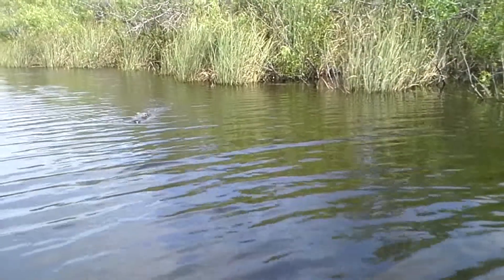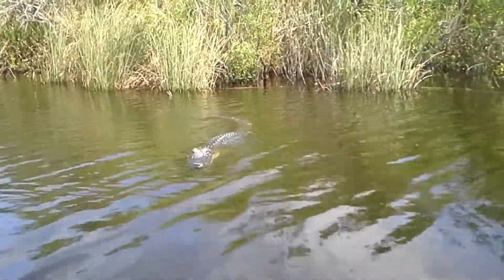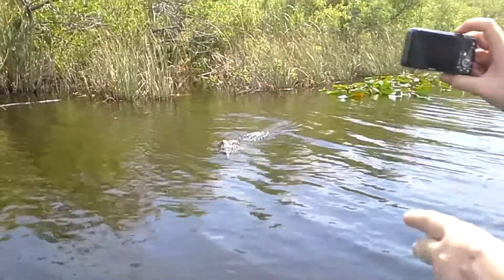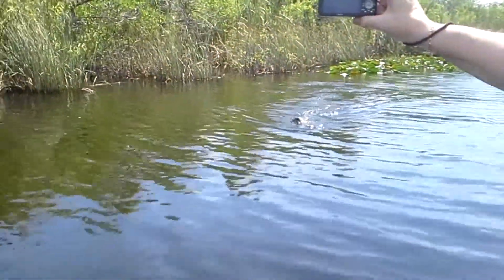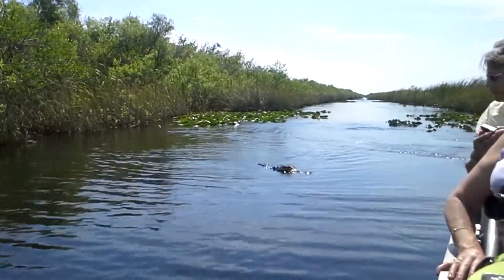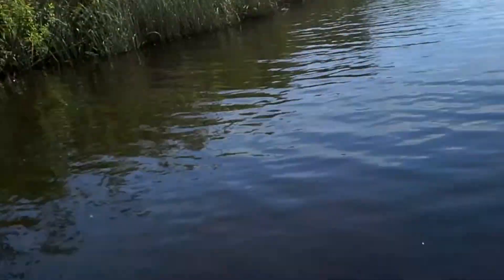If you notice all the bumps in that alligator's back, all those bumps are called scoots. The purpose of those scoots is for armor, for one, and the other is to help control body temperature. If he needs to cool down a little bit, he will get up in the shade and let the wind blow across him. If he needs to warm up, he'll lay in the sun and bask himself.